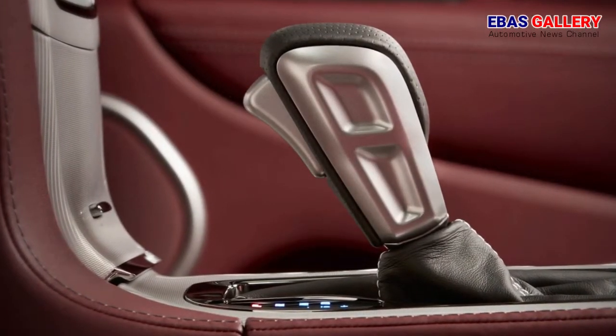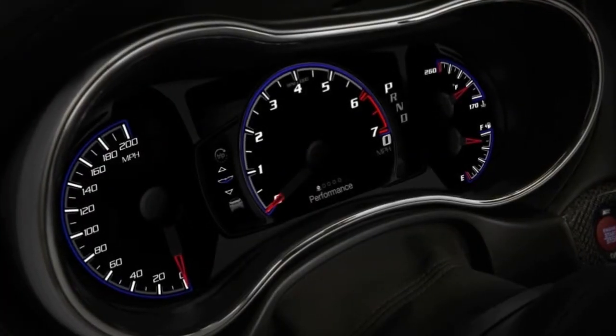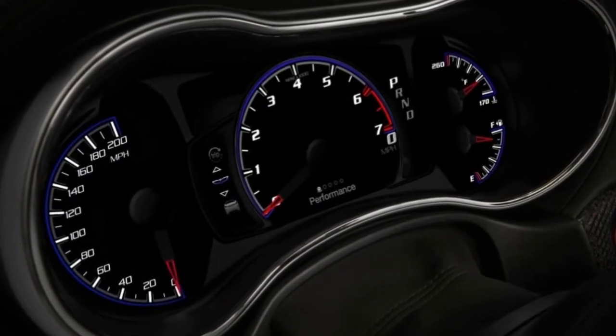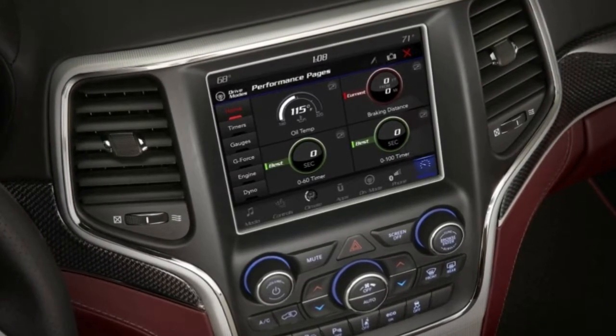Helping this SUV move out in a hurry is a torque reserve launch control feature that briefly holds the supercharger bypass valve closed while cutting spark and fuel to specific cylinders to limit torque before the brake is released. This feature is shared with the Dodge Challenger SRT Demon.